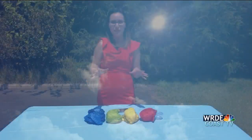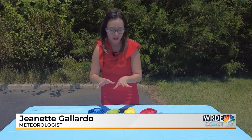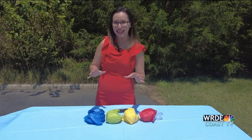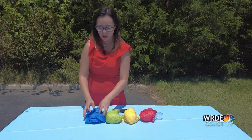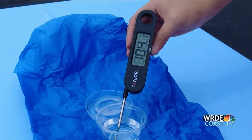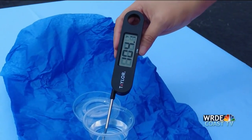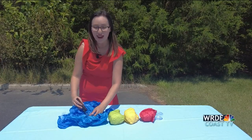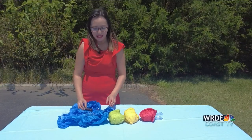Now that an hour has passed, I'm going to go through and take the temperature of each one of these colors. Let's find out which one is the hottest, starting with the blue. Our blue temperature is showing a reading of 104.1 — very hot, and to be expected on a day like today.